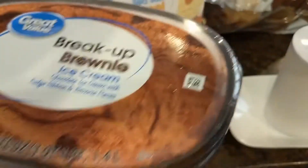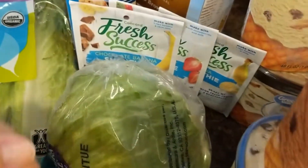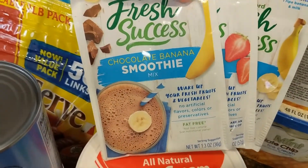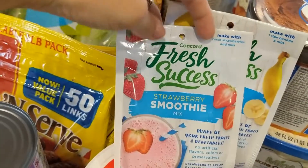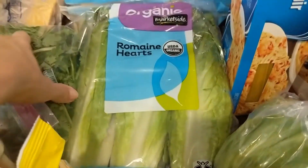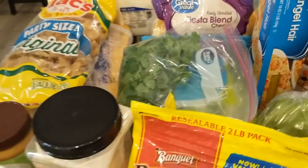Our hauls always have ice cream — it's kind of funny — but they had a really good deal, these were under two dollars so we stocked up on four. We got our favorite kinds: sea salt caramel, peanut butter tracks, chocolate, and cookie dough. Then a head of lettuce. When we went on vacation we had smoothies by the poolside and they were so good, so we got a few of these as a treat — strawberry banana and chocolate banana, totally not healthy. And some cilantro because we like to make our own homemade salsa.